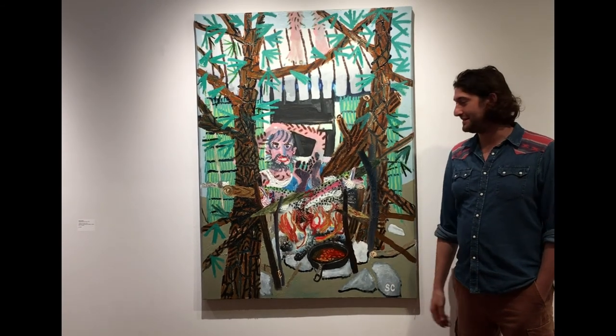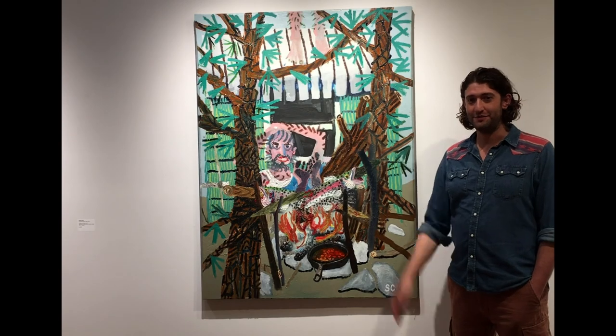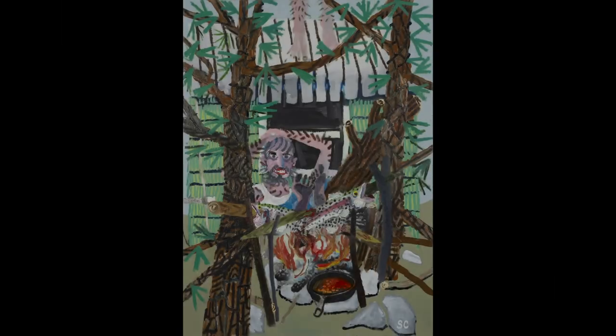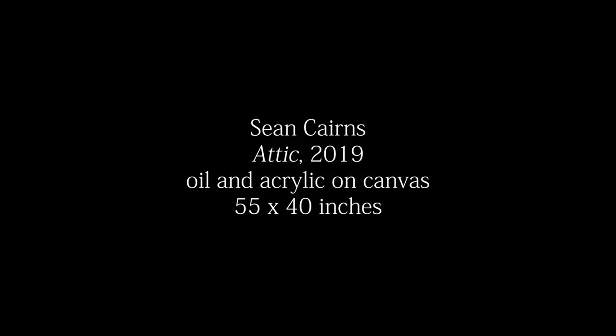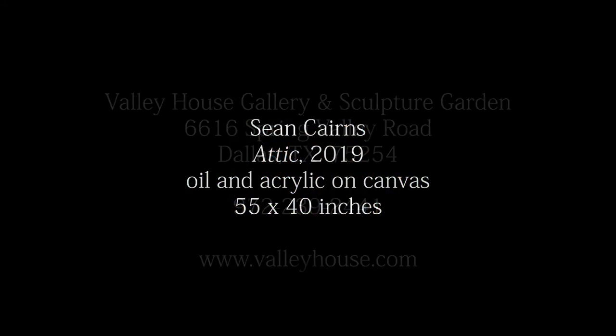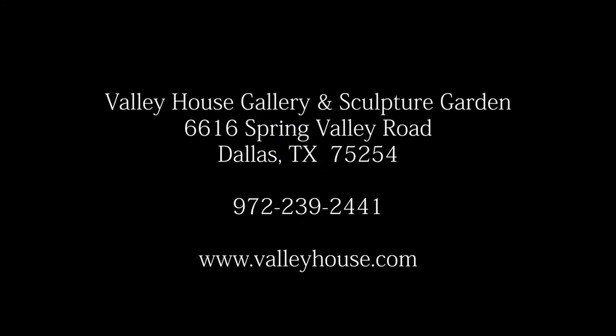Enjoy my work if you get to come see it sometime. And thanks for having me by.